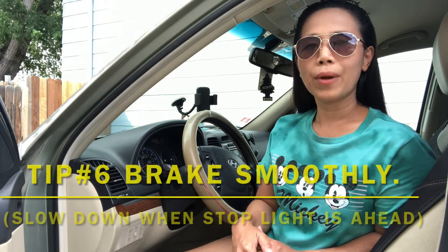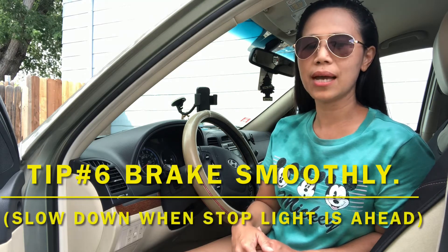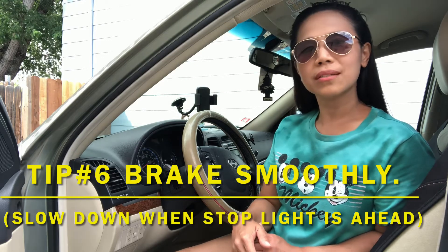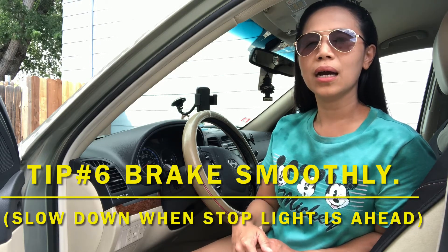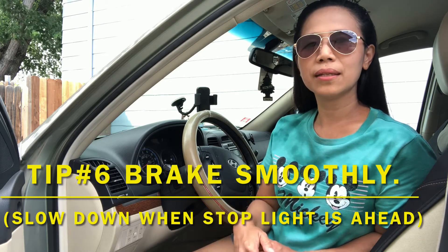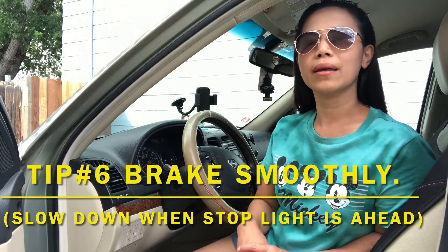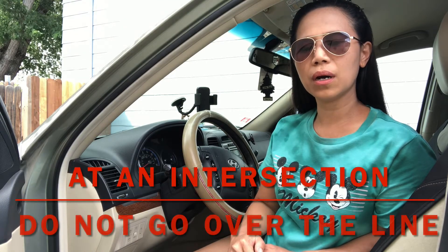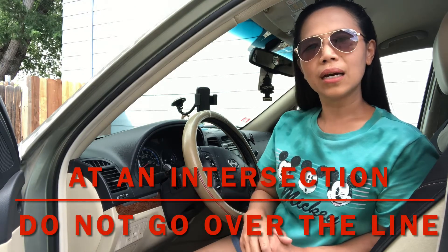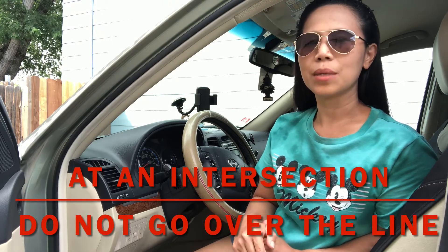Number six, brake as smoothly as you could. This comes to a big point during your test. Do not push suddenly on the brake whenever you are heading to a stop sign. Be mindful and slowly brake, and when you get there it will go smoothly. And remember that when you are at an intersection, do not go over the line. That's an important thing as well.